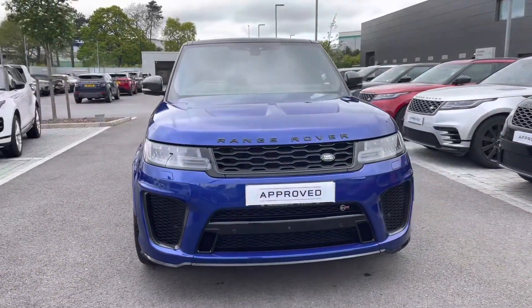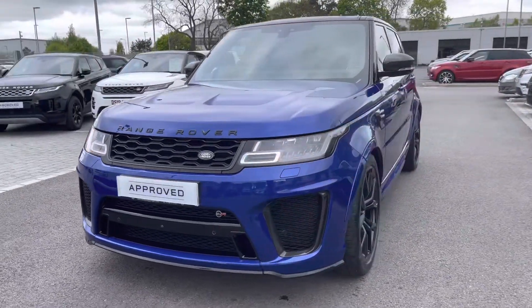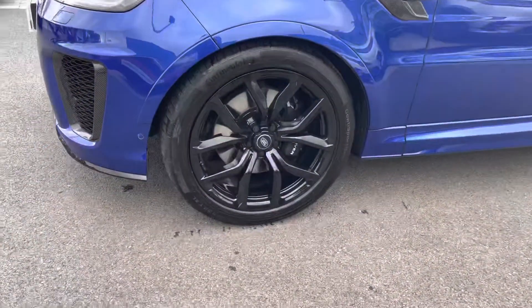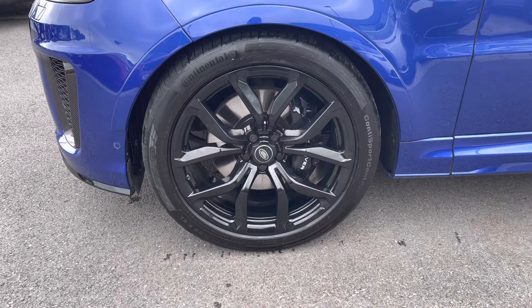You have pixel LED headlights with signature daytime running lights giving the car a modern exterior. 22 inch 5 split spoke gloss black alloys giving the car a sportier look.